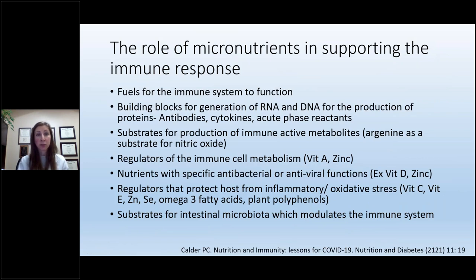Micronutrients are the fuels for the immune system to function properly. They are building blocks to make RNA and DNA, produce proteins including antibodies, cytokines, and acute phase reactants. They are substrates for production of immune-active metabolites — for example, arginine is a substrate for nitric oxide. They are regulators of immune cell metabolism, with vitamin A and zinc as our biggest regulators. They have specific antibacterial and antiviral functions, again particularly zinc and vitamin D. And they are substrates for intestinal bacteria that help modulate the immune system.